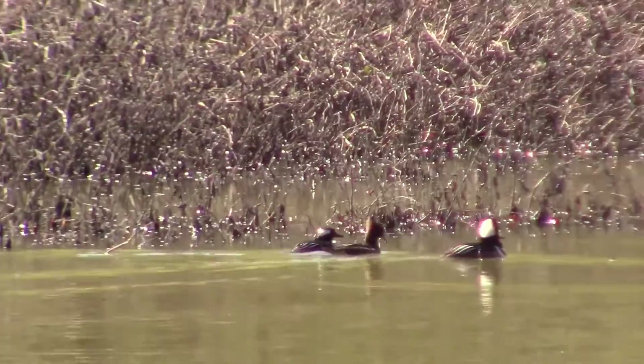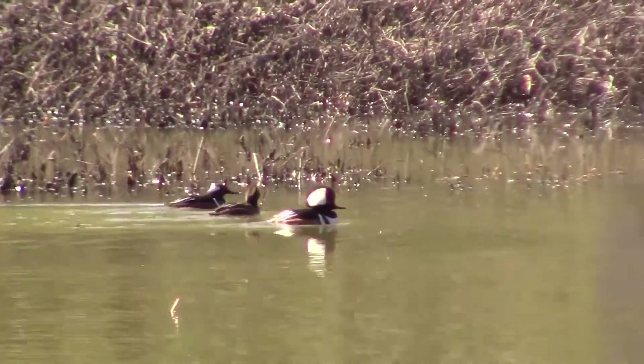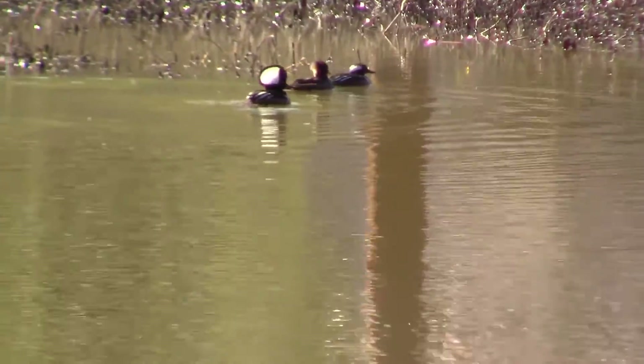Look there — the brown duck is the female and the black and white duck is the male. It's hooded merganser mating season, so the males are tracking the female in hopes of mating her.